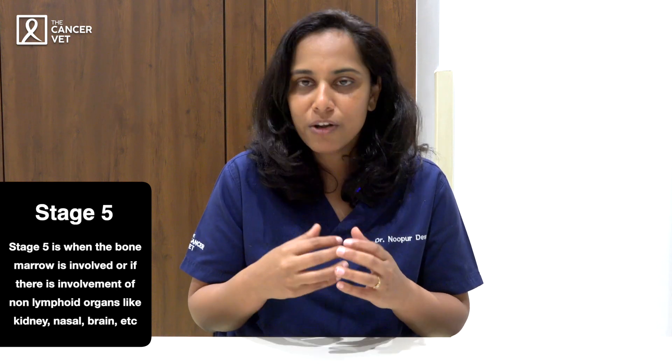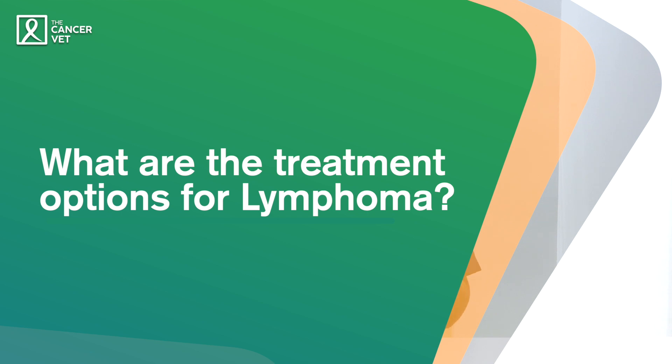Stage 5 is if there's bone marrow involvement or extranodal involvement — for example, if there are enlarged lymph nodes everywhere but also kidney or CNS (central nervous system) involvement. Stage 5 does carry a worse prognosis than Stage 4. But for Stage 4 with liver and spleen involvement, please go ahead and treat — they can do quite well. Since this is a systemic disease with many lymph nodes involved throughout the body, you can't surgically remove each lymph node or portions of the liver or spleen, so chemotherapy is the appropriate treatment.